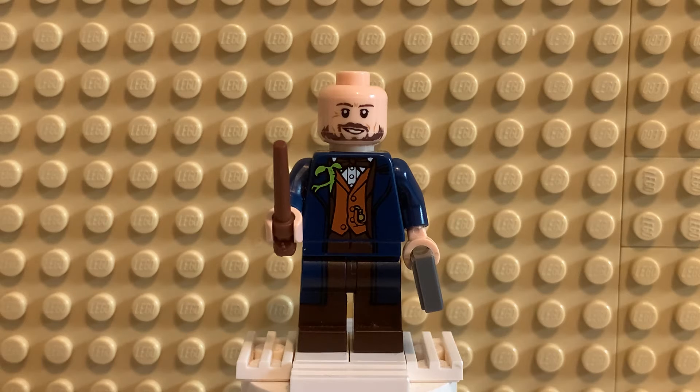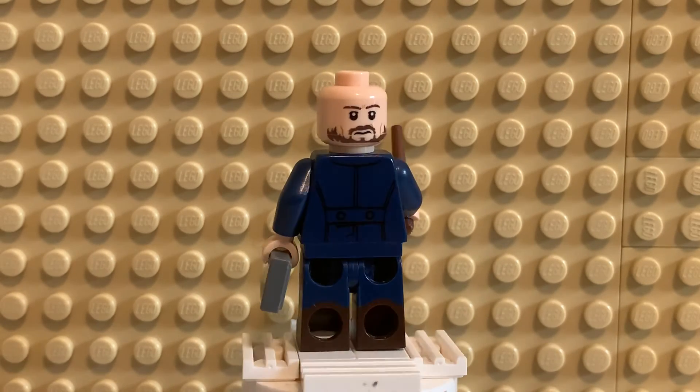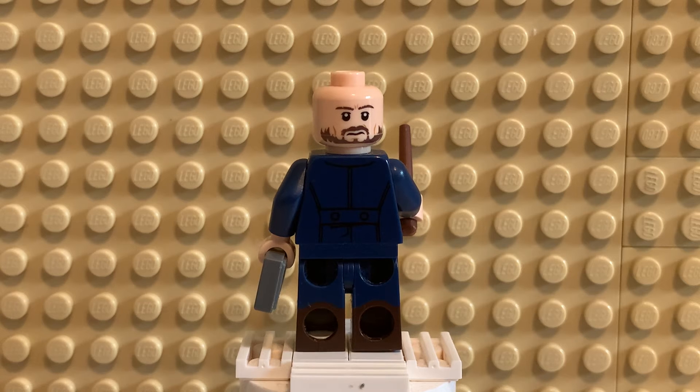I do have two faces, of course, because double-sided faces are my favorite concept. I have one face where I'm happy, cheerful, upbeat. But of course when my arch-nemesis, Darth Kadekis, shows up, then I get a little ticked off — that's the alternate face where I'm very angry, or more like grumpy, that Kadekis shows up again. He's my most persistent enemy.